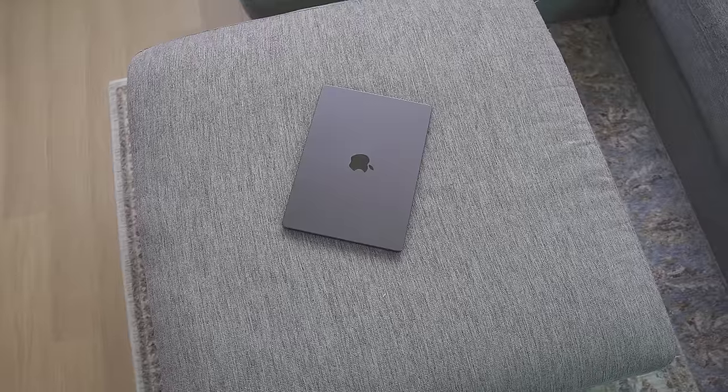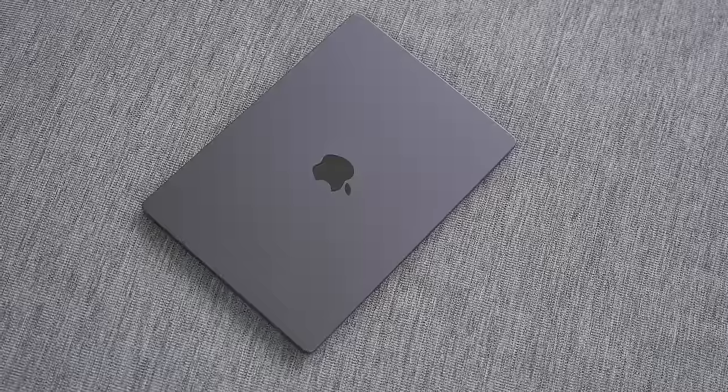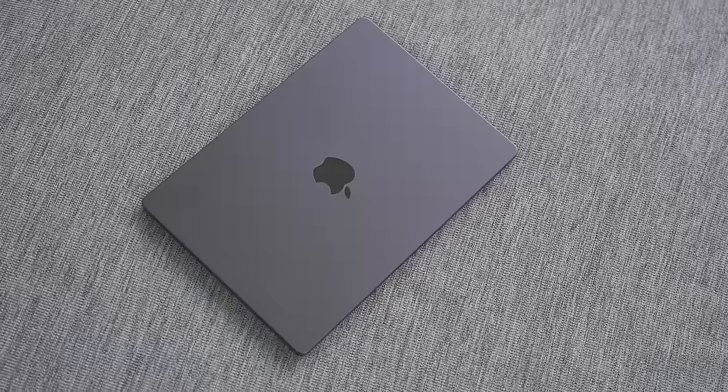Today we're going to be going through my productivity and developer setup for my new 14-inch M3 Pro MacBook Pro. So if you're someone who's got the new M3 Pro, or you're just curious, or maybe you just bought a new MacBook, this is definitely a video for you. But before we get started, I want to take a moment to talk about today's sponsor, Fiverr.